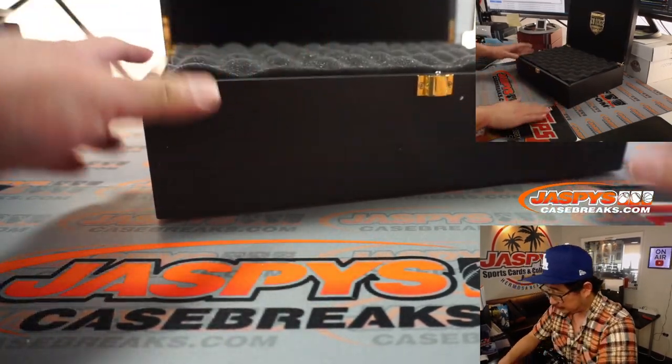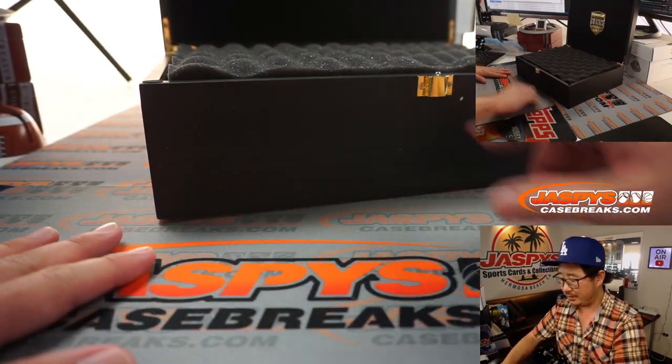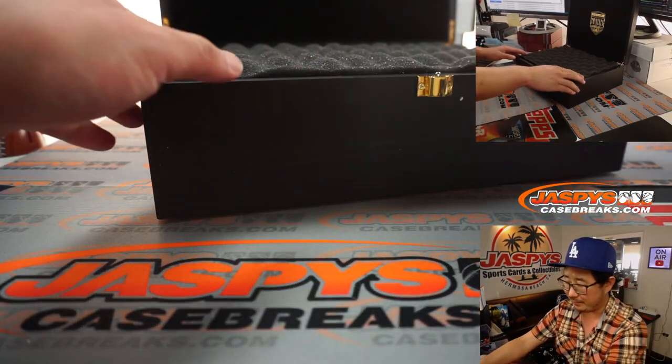So as always, we're going to go through the two trays left to right: one, two, three, four, five on top, and then same thing on the bottom — one, two, three, four, five. That will be the order. I'm going to try not to look.